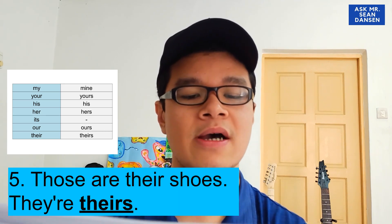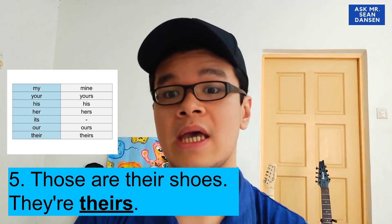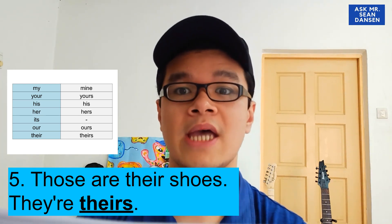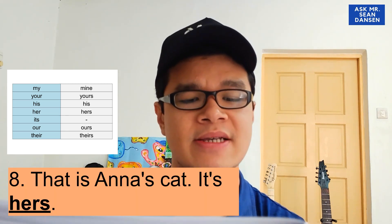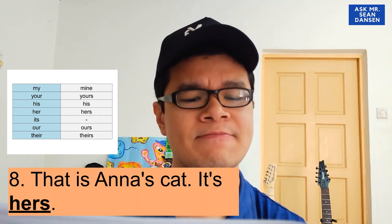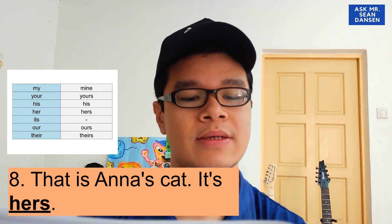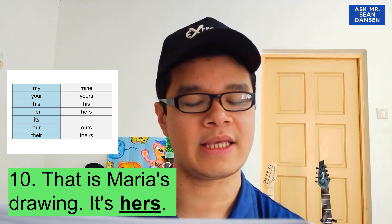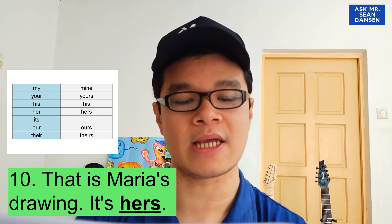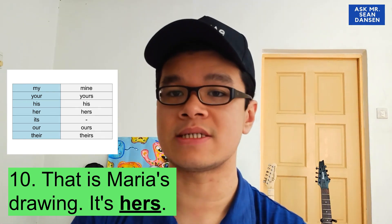Let's try number five: 'Those are their shoes — their...' So the answer is theirs. And number eight: 'That is Anna's cat — it's...' Anna is a girl, so the answer is hers. Similarly, 'That is Maria's throwing — it's...' Maria is a girl, so the answer is also hers.